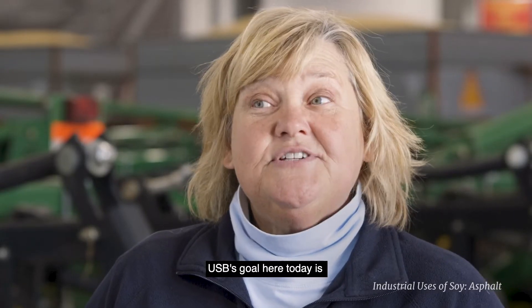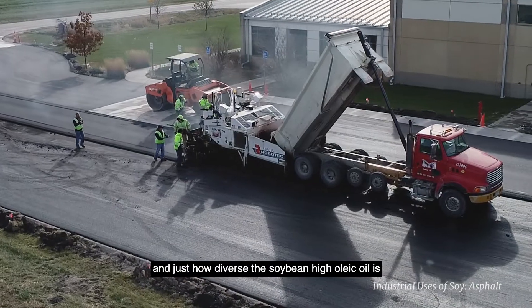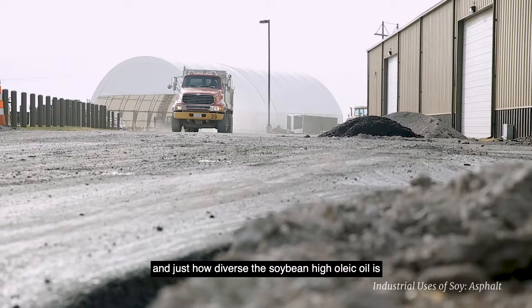USB's goal here today is to showcase high oleic oil, pavement, coverings, coatings, and just how diverse the soybean high oleic oil is.